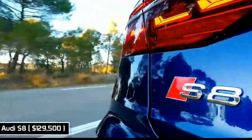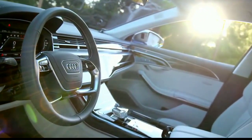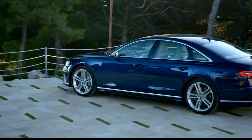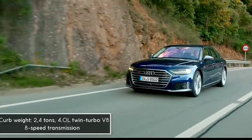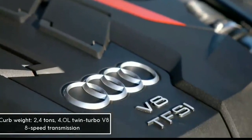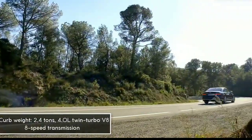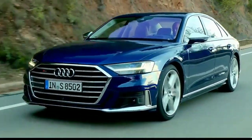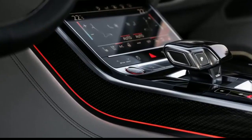The 2020 Audi S8. The S8 is the sports version of the A8 flagship sedan, and it's no exaggeration to call it a super luxury vehicle. It stands out thanks to a 4.0-liter twin-turbo V8 engine that allows it to accelerate from 0 to 100 kilometers per hour in just 3.8 seconds, compared to 4.7 seconds for the Maybach S650 and BMW 7 Series.